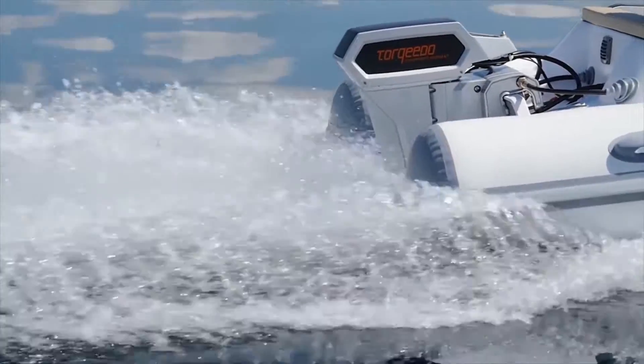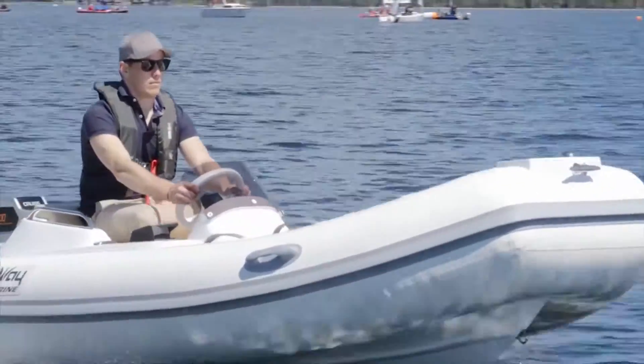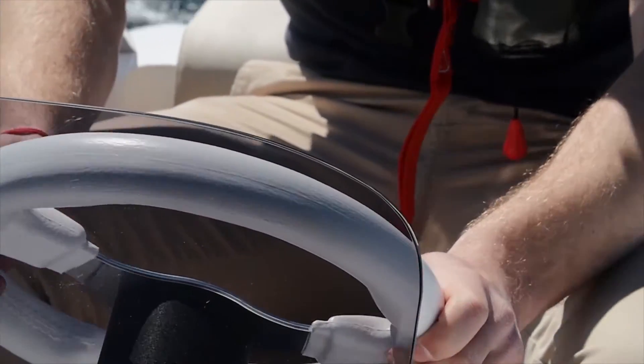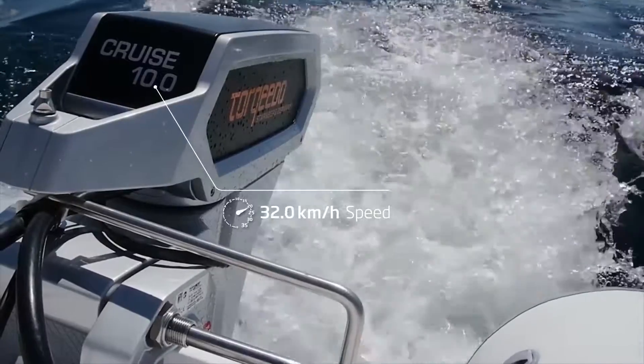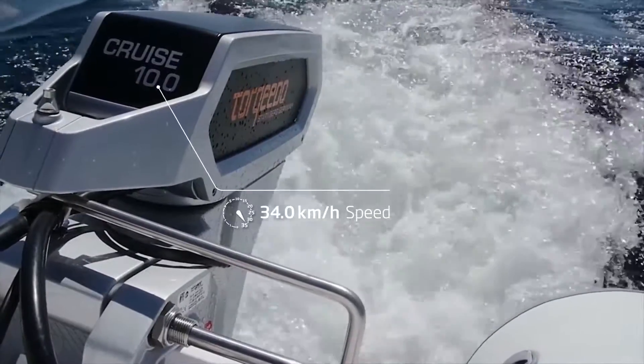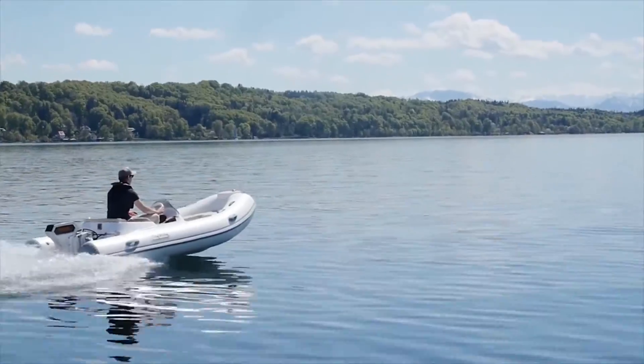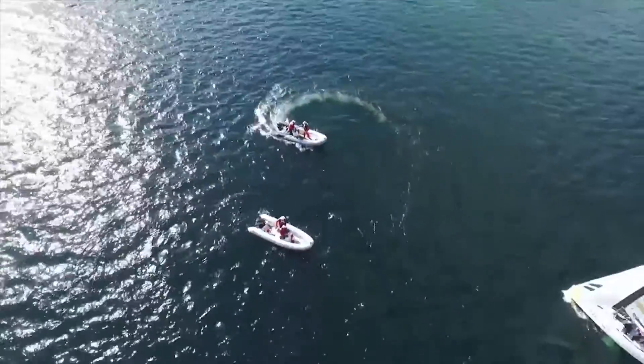The sound of wind and the splashing of your wake — that's all you'll hear with Torquido's new Cruise 10.0 electric motor. This motor easily reaches top speeds of 34 km per hour. It recently debuted at the opening regatta of Segel Bundesliga, the German first division of sailing, and is drawing attention from around the world.